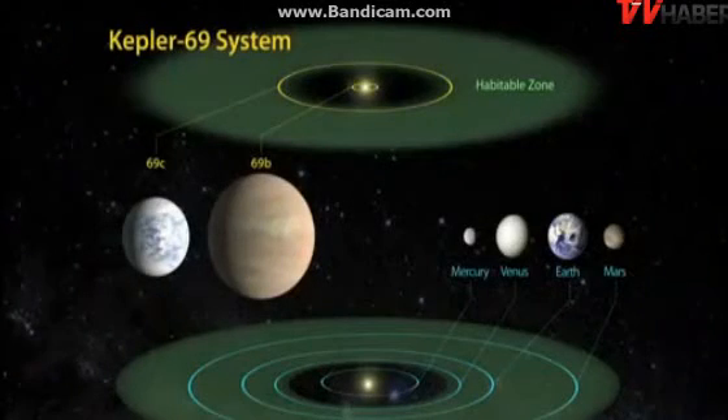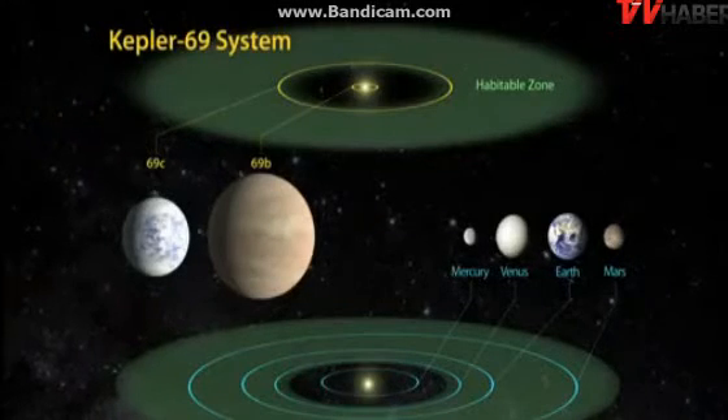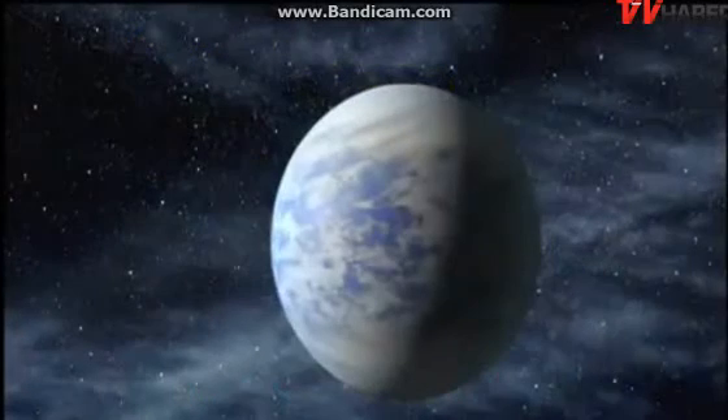The inner planet, Kepler-69b, is 2.2 times the size of Earth and orbits every 13 days. It is much hotter and closer to its star than the planet Mercury is to the Sun.